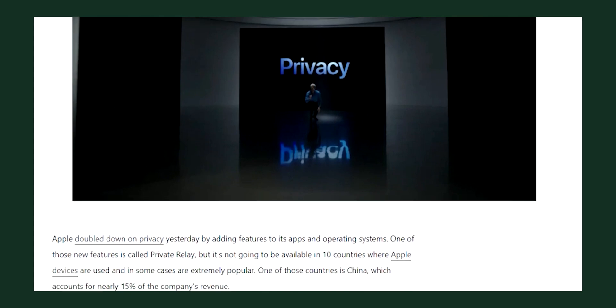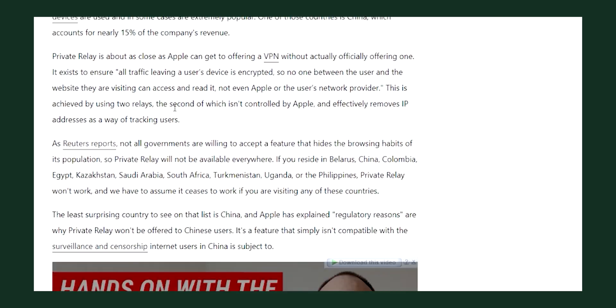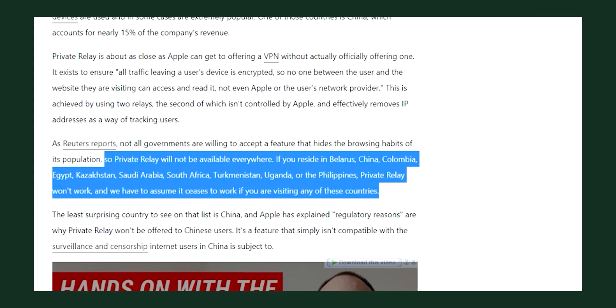Another difference is the availability of Private Relay in other countries, unlike VPNs which are generally country-based. Apple's encrypted browsing feature won't be available in China, Saudi Arabia, Belarus, Colombia, Egypt, Kazakhstan, South Africa, Turkmenistan, Uganda, and the Philippines. So if you're living or planning to visit any of those countries, a VPN is your only choice. That said, only a few VPNs registered with the Chinese government are officially allowed to work in China, so if you're planning to visit, do your thorough research.